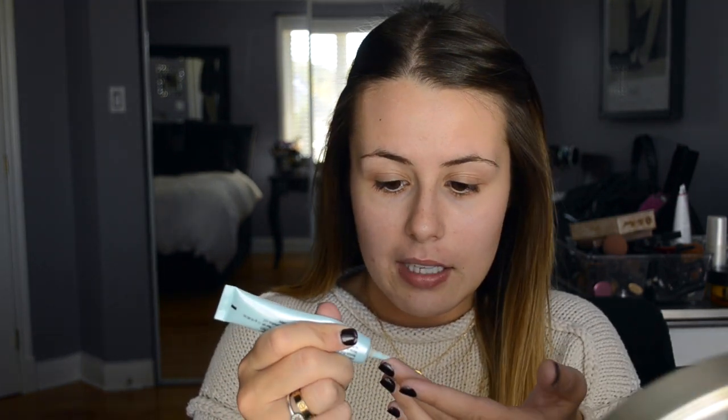Speaking of primers, I take my Too Faced Shadow Insurance — that is the eye primer I've been using lately. I really like it, I like the bottle. I'm just not the hugest fan of Urban Decay for eyes. I pretty much do the same thing, and that's just to start off with Urban Decay Chase.